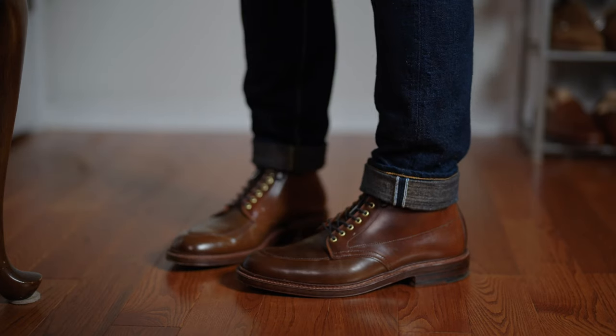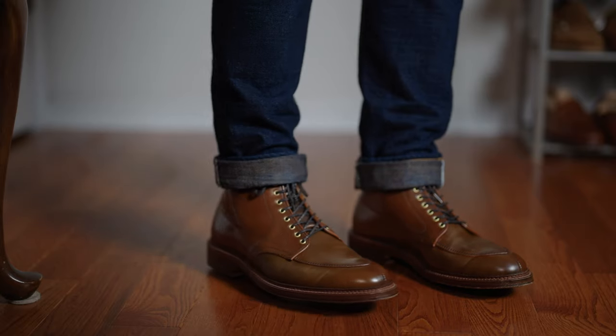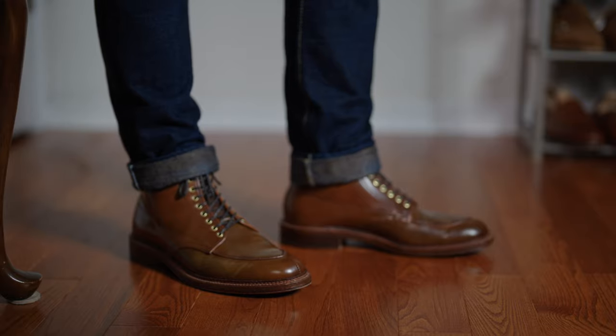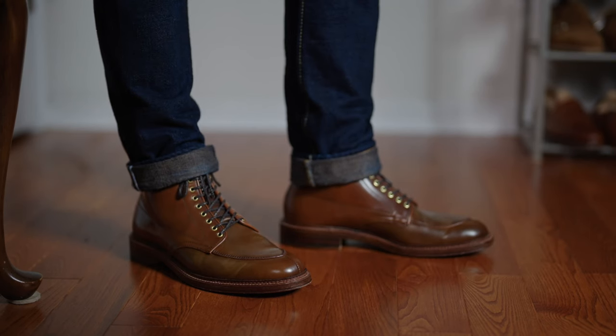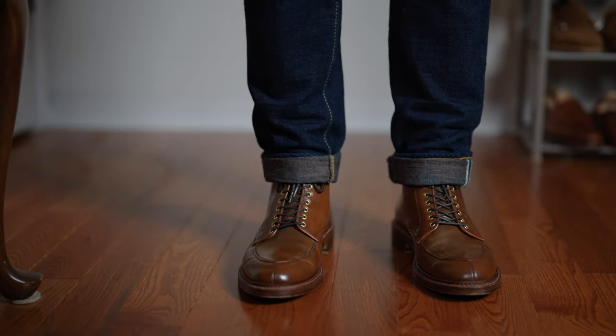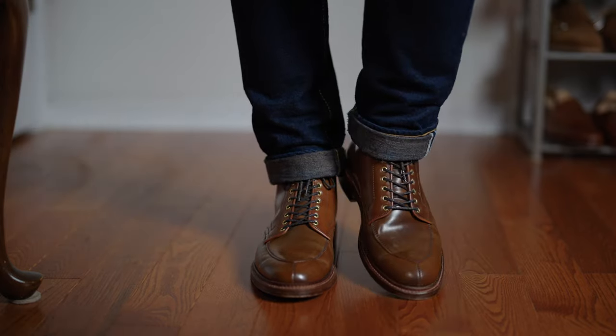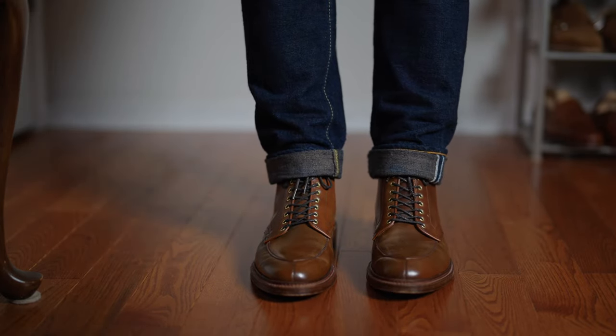These are the top five things I dislike about Alden. It's a weird video, I get it. I got these Ravelo Shell Cordovan V-Tip boots on the Barry Last — these are Alden, obviously from Brick and Mortar in Seattle. I've been wearing them a lot recently, and the more that I've been wearing them, the nuances of Alden that kind of drove me crazy in the past are starting to rear their head again. I thought I'd share, not from an aesthetic or business perspective, but from a day-to-day practical perspective, what it is that drives me crazy most.